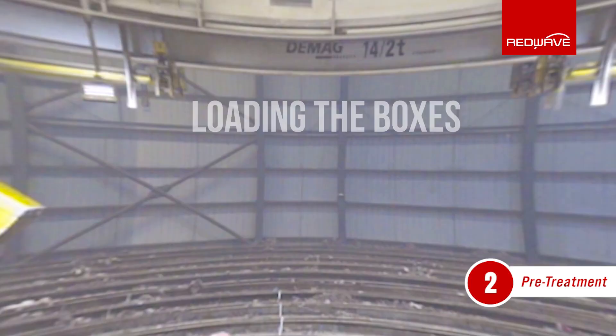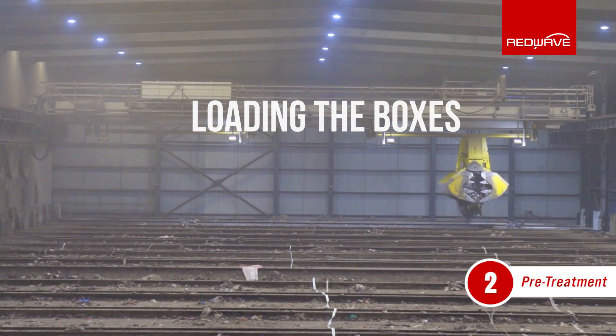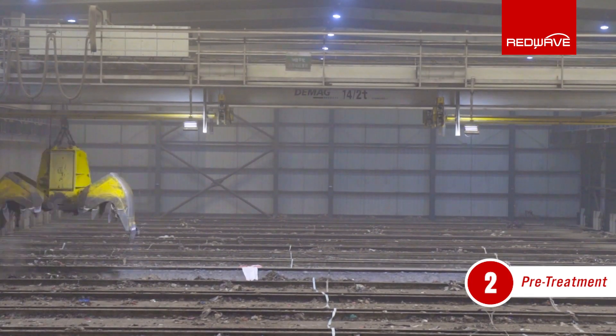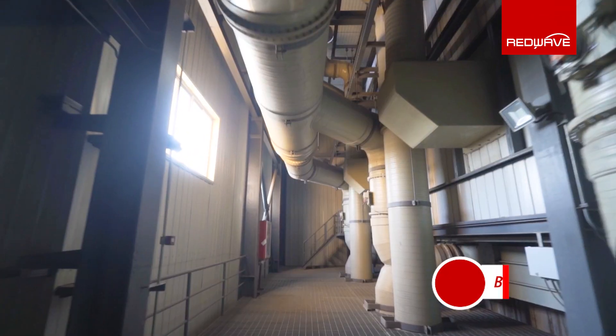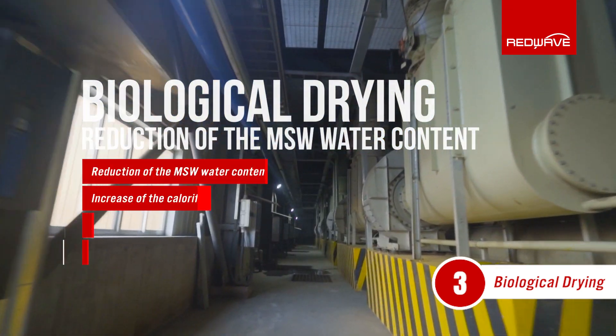The biological drying itself takes place in the drying boxes, where the moisture content of the wet household waste is reduced from around 55% to 30%. This improves the material properties of the waste for the subsequent mechanical treatment.